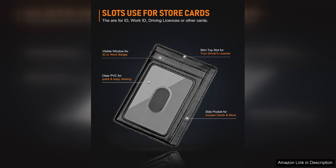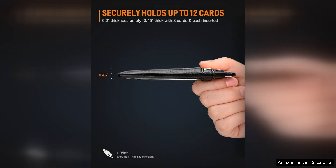The wallet is also crafted with precision and attention to detail, with durable stitching and a smooth sleek finish that exudes quality. The leather is soft to the touch and will only get better with age as it develops a rich patina over time.